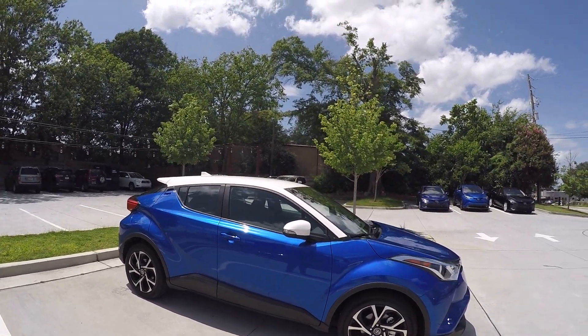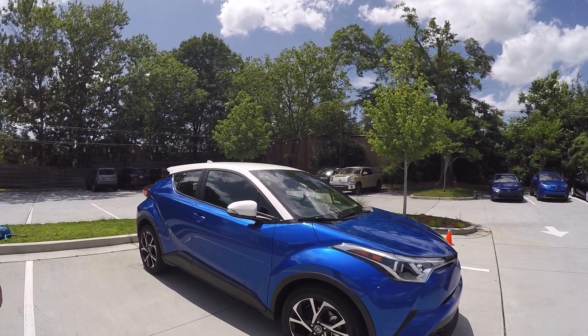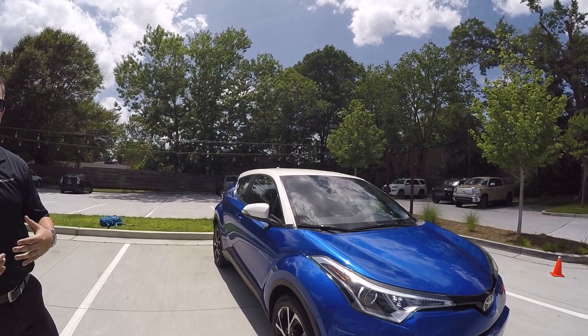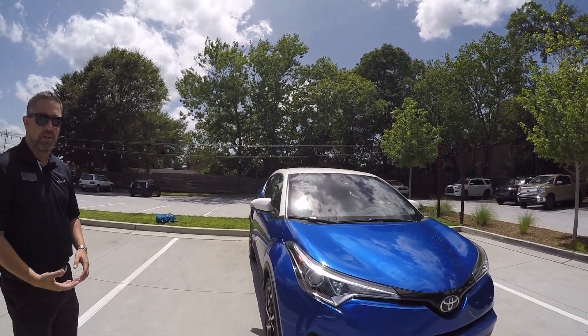The driving and handling characteristics are very, very great — a very fun car to drive. Again, it's a new TNGA platform vehicle, giving us a double wishbone suspension.